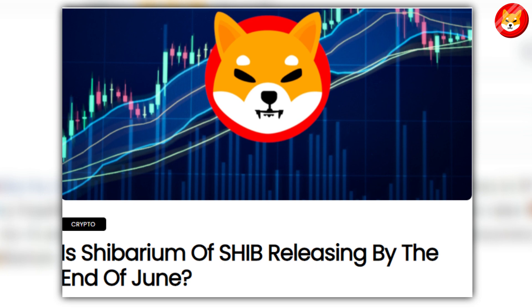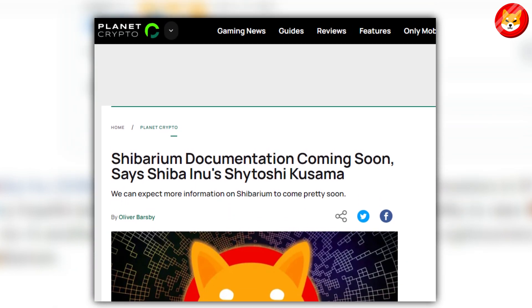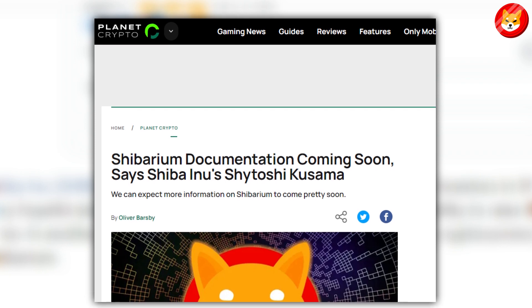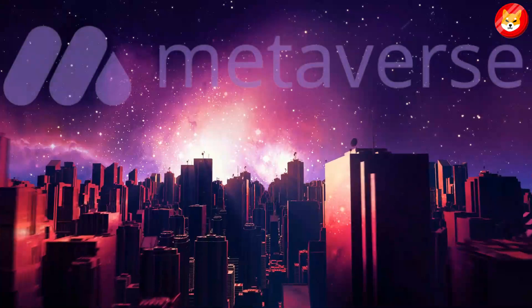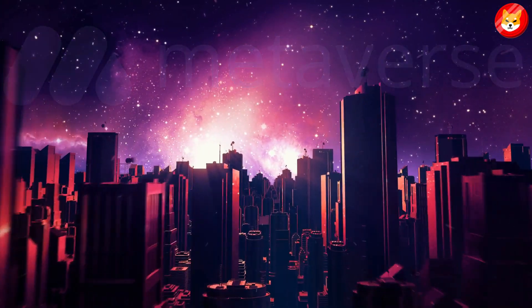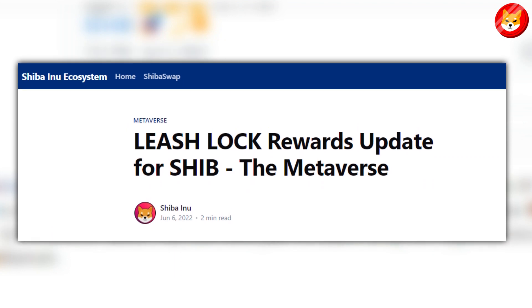However, Shibarium is unlikely to be launched before June 2022. Shytoshi Kuzama earlier stated that Shibarium documentation, not Shibarium as a whole, might be released in June. Shiba Inu has continued improving its utility with the foray into the metaverse. A blog post from the team revealed that rewards from land event sales might be available for holders from July 2022.